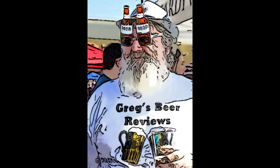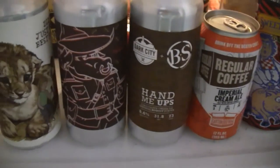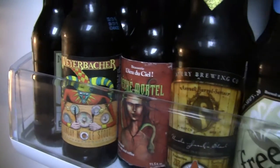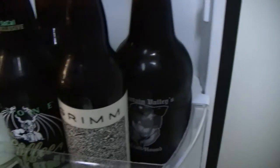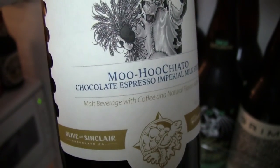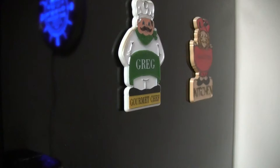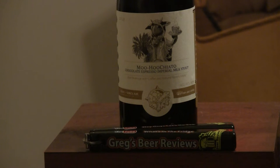Hey guys, it's about beer thirty, let's go see what's in the fridge today. Hey everybody, thanks for joining Garage Beer Reviews. Today we got another version of the Terrapin.